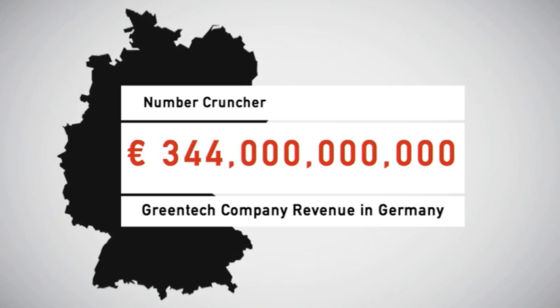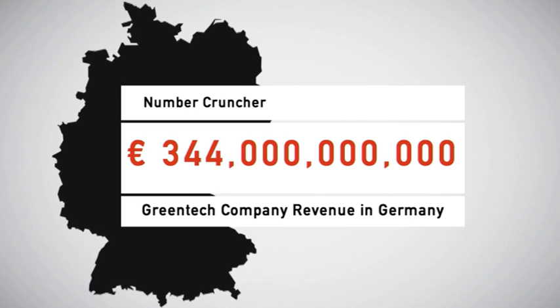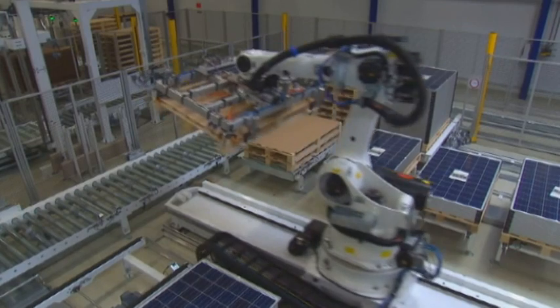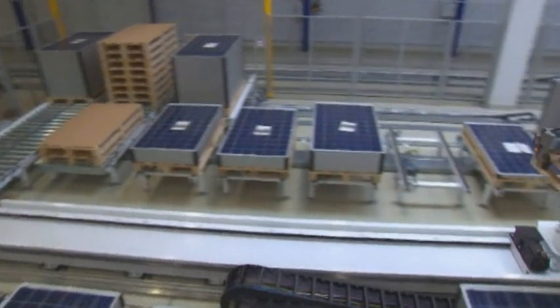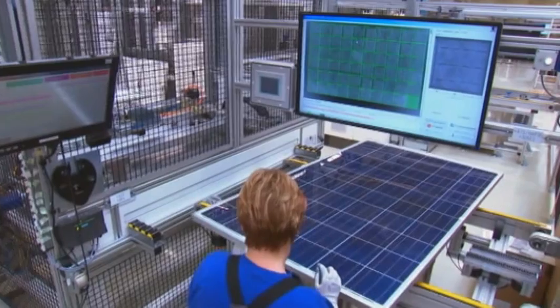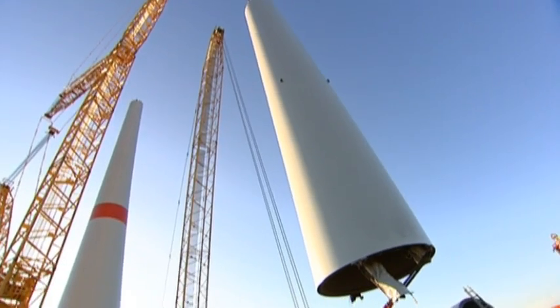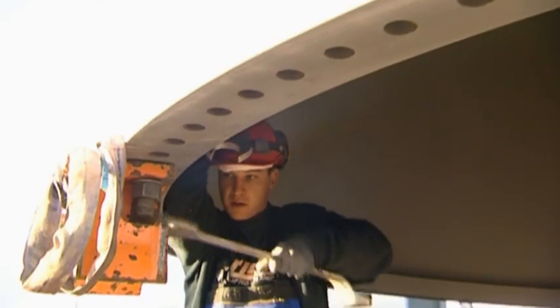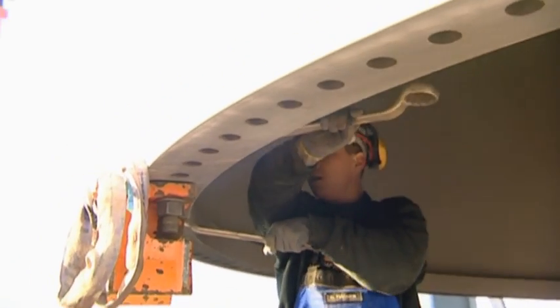344 billion euros — that's how much companies specializing in environmental technology generated in sales last year. The German Environment Ministry expects that figure to double over the next 10 years. In 2013, green tech products made in Germany already held a global market share of 14%.